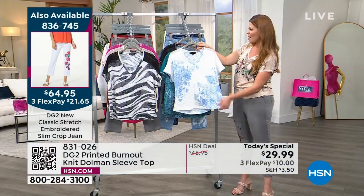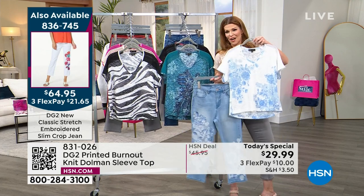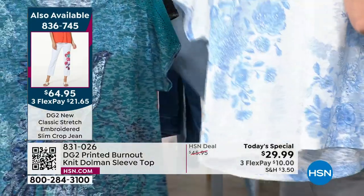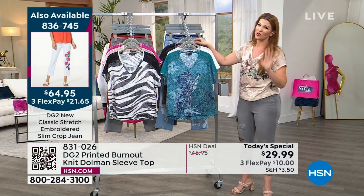As you know if you've been following HSN for years, DG2 is where it's at when it comes to embellished jeans and embroidery. If we check out the white tropical, you're getting a chambray jean — you can choose to order this as well if you want that matchy-matchy set. Look how gorgeous that is together. Remember, we're not leaving you hanging — when we bring something from DG2 to you that's a top, we always give you a great bottom to go with it.